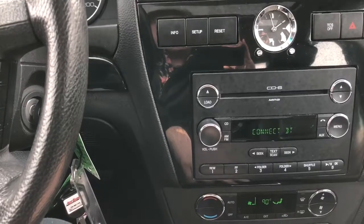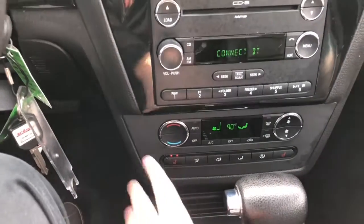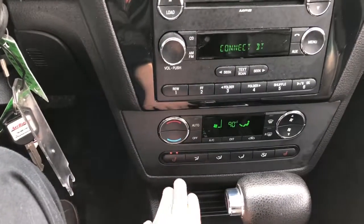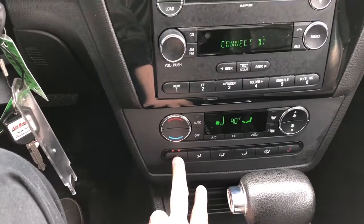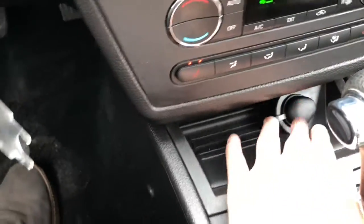Down below that you have your climate control, which is nice and easy to use and very well laid out. You have your heated seats for both the driver and the passenger, and then down below you have a 12-volt outlet.